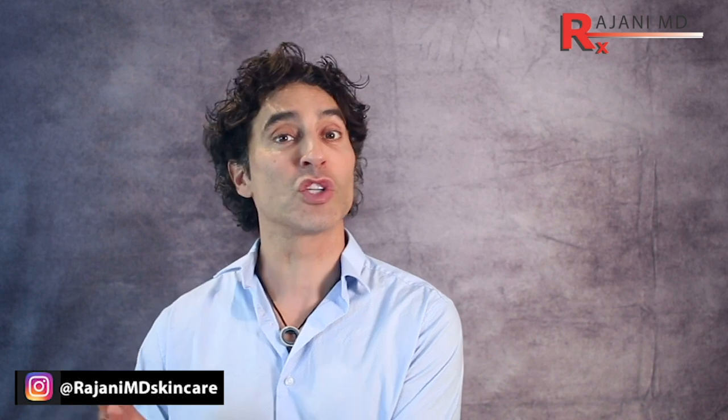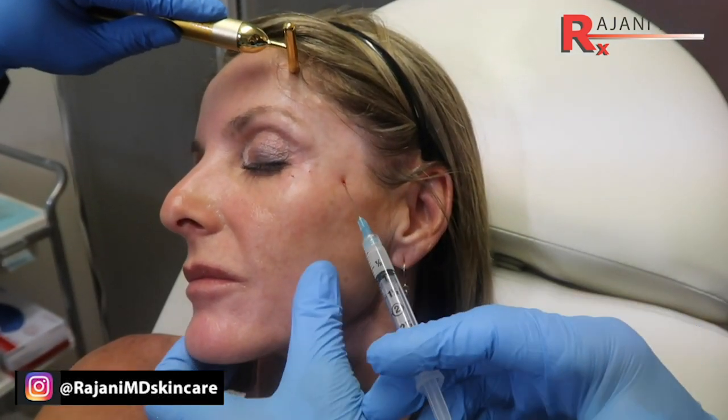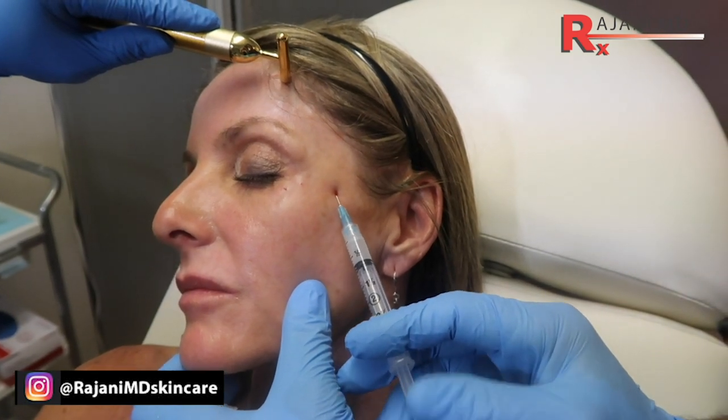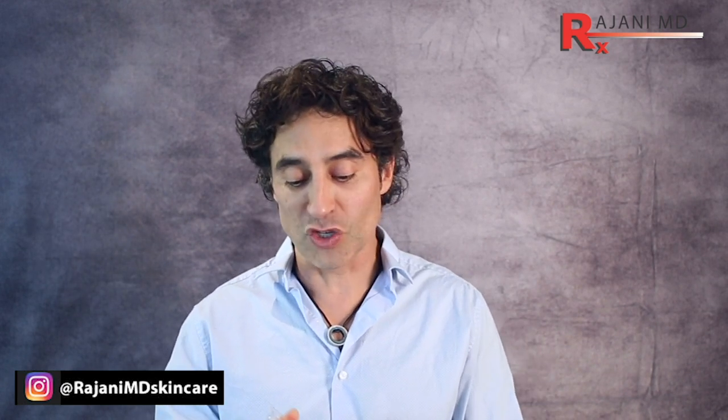Tip two: if you're bolusing product, think about what product you're using. Some products are reversible, some aren't. Something like Sculptra comes in water — it's small, about 50 microns in size — and it won't cause the external compression that hyaluronic acid can because it's water-based and won't swell. If you do bolus, pull back on the plunger first.